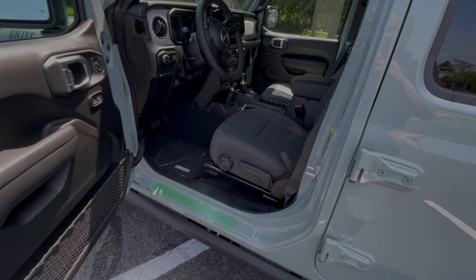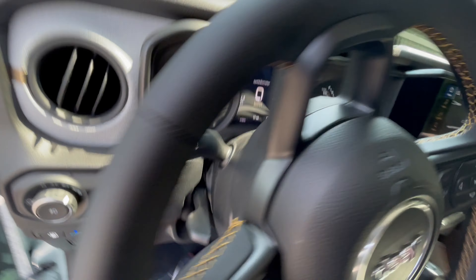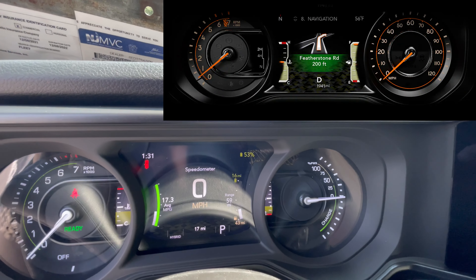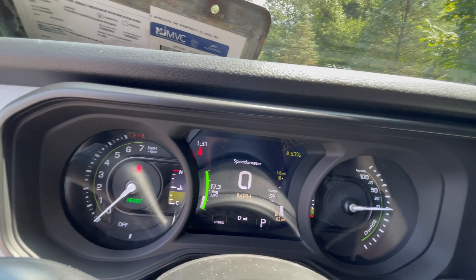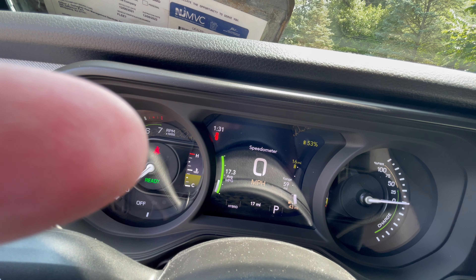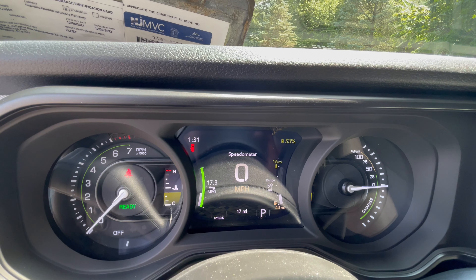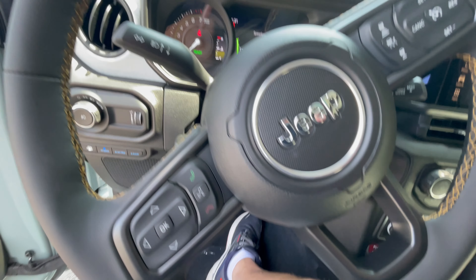Getting into the driver's seat requires a step — I'm getting too old for this. Looking at the dashboard: electric speedometer, tachometer, and you can see your electric battery power right here — it's at 53 percent. The average miles per gallon shows 17.3, which is kind of bad for a hybrid electric, but I think this thing hasn't been moving much and has basically just been sitting.